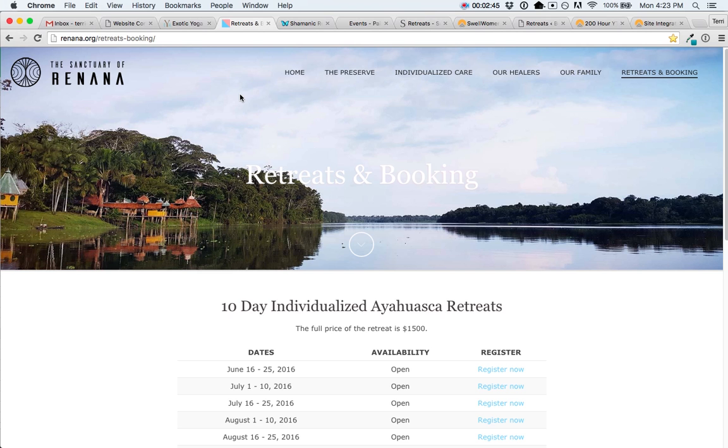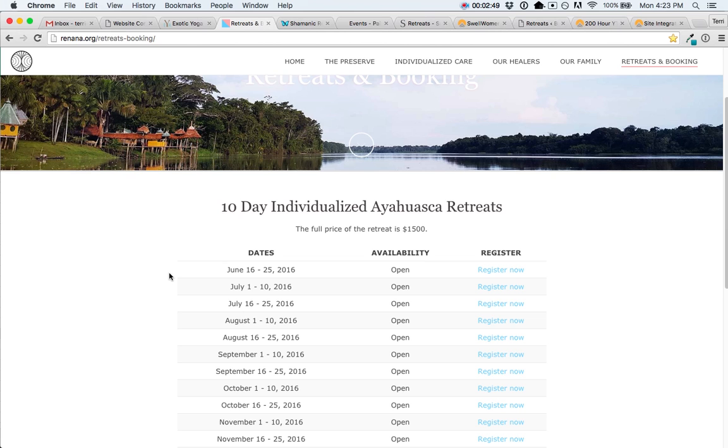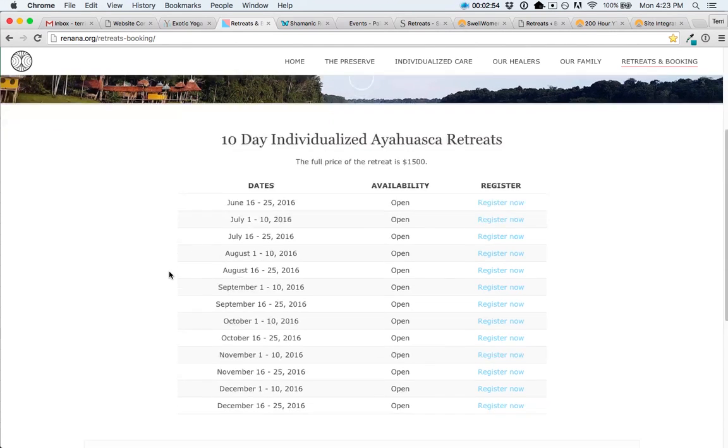The Sanctuary of Renana did it a little differently. Their table looks very different — the table will change depending on what your website looks like, and there are lots of different options for what you can include. You could add a column showing who's teaching the retreat, availability shown in words or as the exact number of spaces still available, and columns for pricing and location.